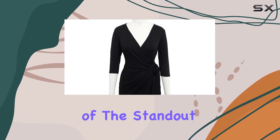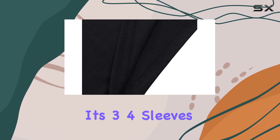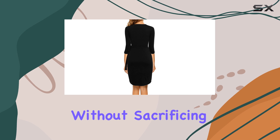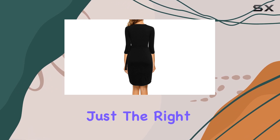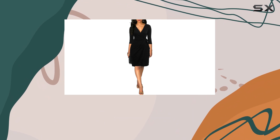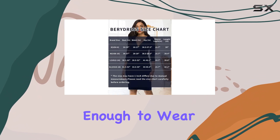One of the standout features of this dress is its 3/4 sleeves, which provide an elegant touch without sacrificing comfort. The sleeves offer just the right amount of coverage, making it appropriate for any corporate environment while still being stylish enough to wear for a night out.